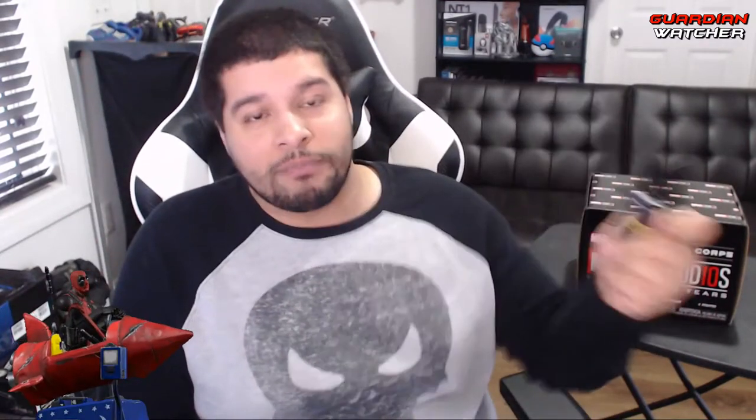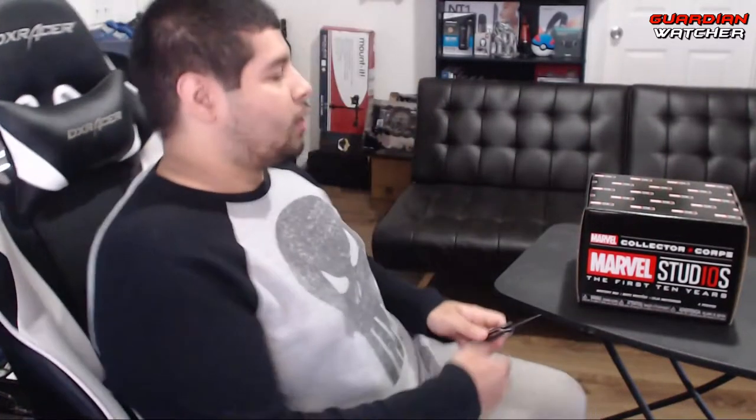Before we get to that, we are going to go ahead and unbox this thing — the wonderful Marvel Studios' First 10 Years of the Marvel Collective Core Collection. Got the handy-dandy knife that my sis got me.